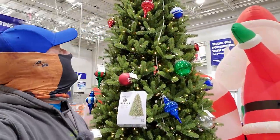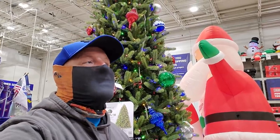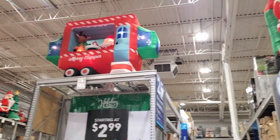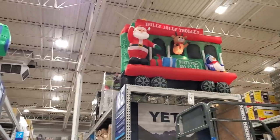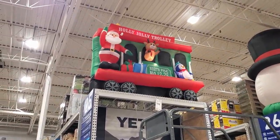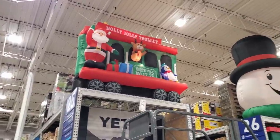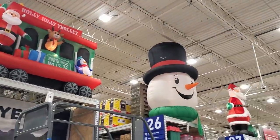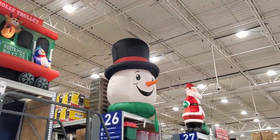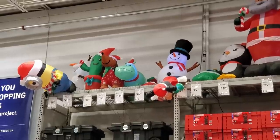I'm 5'11" and that's probably 12 feet tall — it's pretty big. Here's one more look at the Merry Camper and the Holly Jolly Trolley. I do like that one — not only is it a catchy name, but it goes on rails with Santa, a penguin, and some gifts. Again there's the large snowman head and another Santa on the top rack.